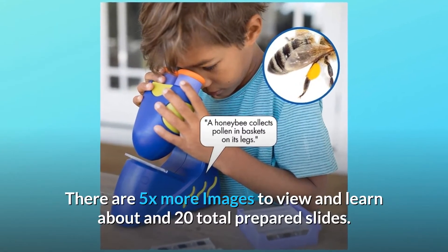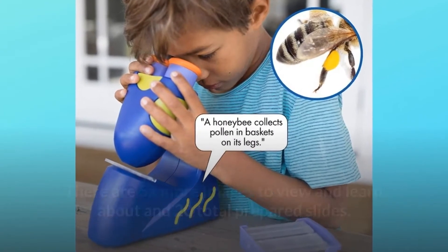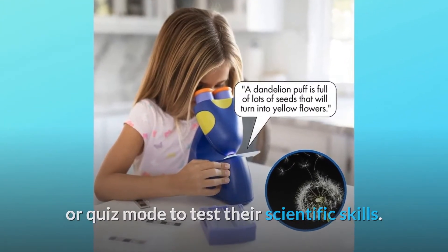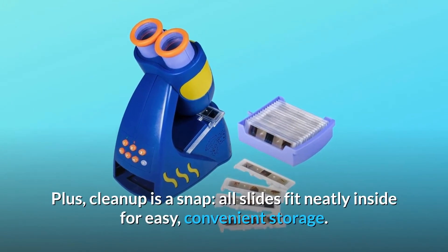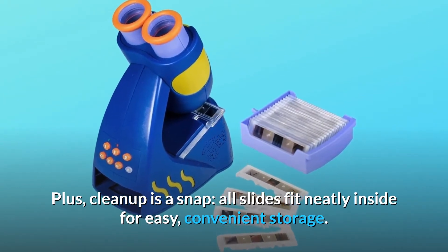There are 5x more images to view and learn about in 20 total prepared slides. Little ones choose from fact mode to learn about the items on a slide, or quiz mode to test their scientific skills. Now with two comfortable eyepieces, there's no need to close one eye to explore. Plus, clean up is a snap — all slides fit neatly inside for easy, convenient storage.